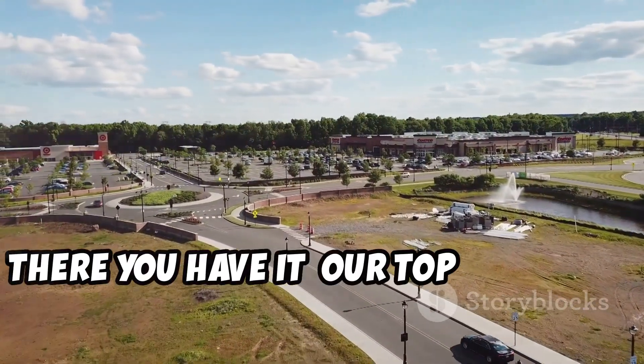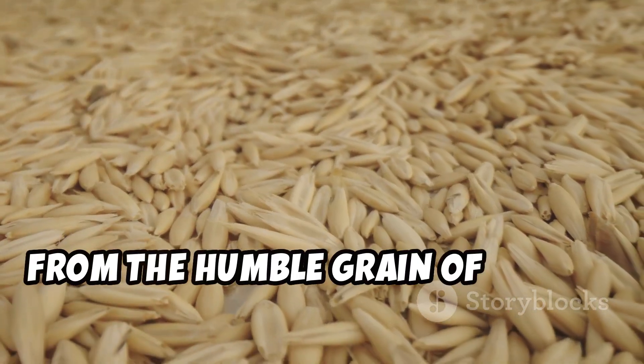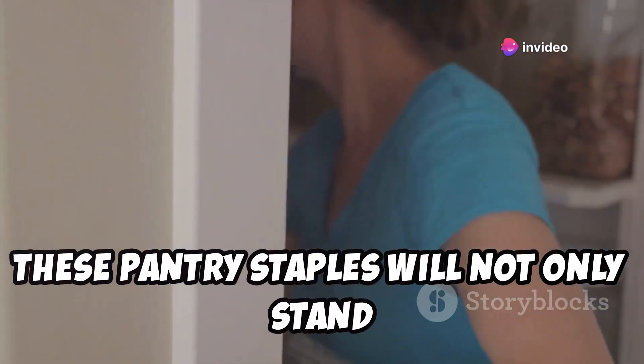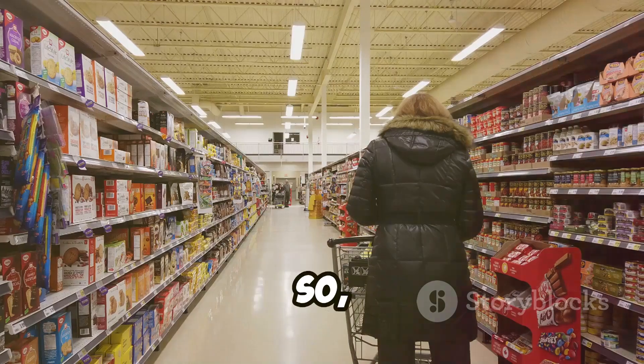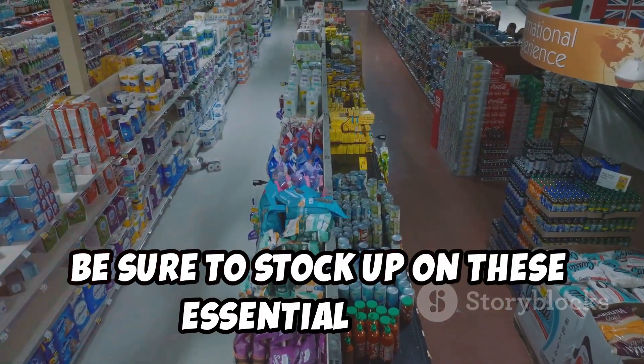Well, folks, there you have it — our top 10 long-term food preps from Costco. From the humble grain of rice to the mighty black bean, these pantry staples will not only stand the test of time, but also provide you and your loved ones with nourishment and peace of mind. So next time you're cruising the aisles of Costco, be sure to stock up on these essential items.